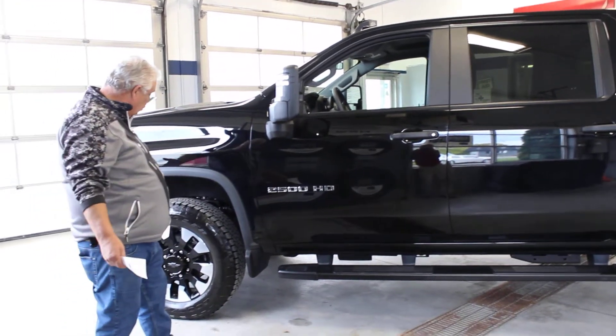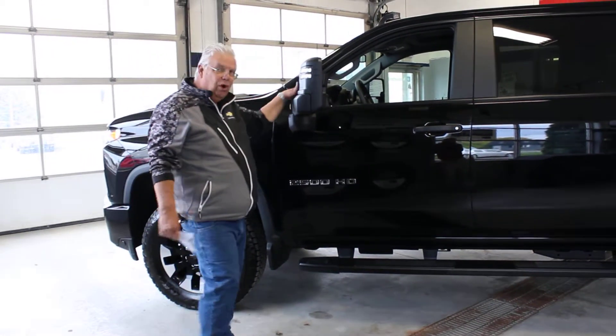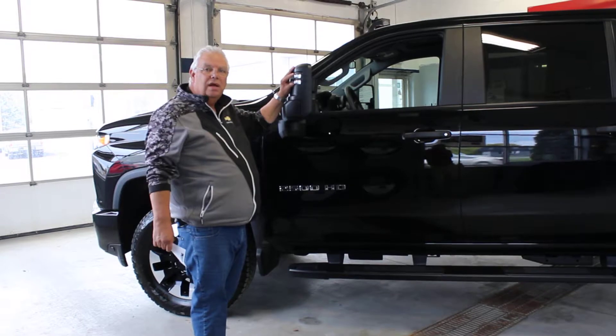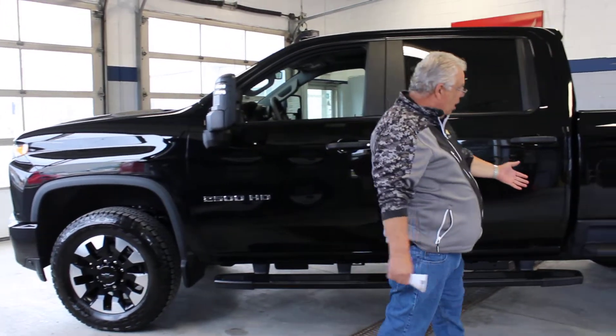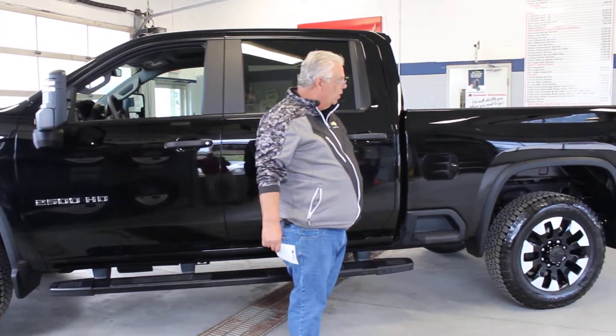For a custom truck, 20-inch aluminum wheels with dark accents — beautiful. Brand new style camper mirrors with outboard LED work lights. Building steps into the box so you can reach in, unhook your fifth wheel, make it a whole lot easier.